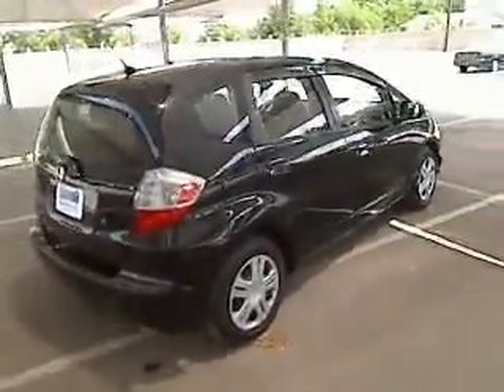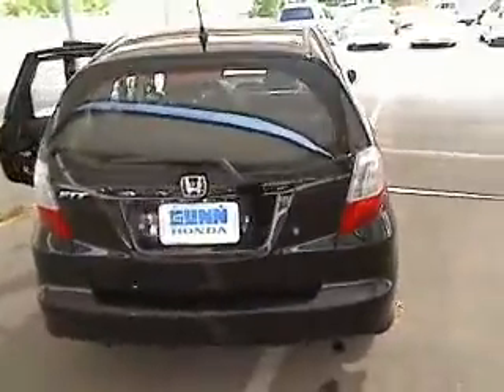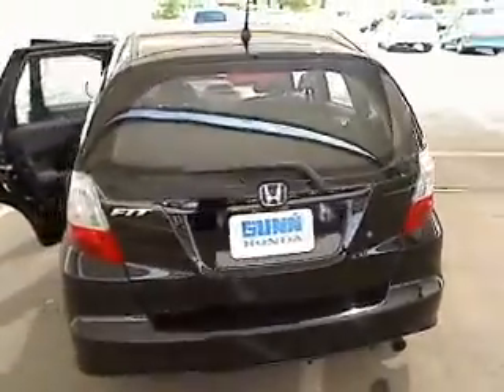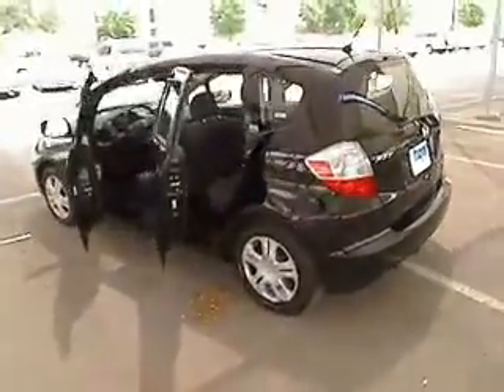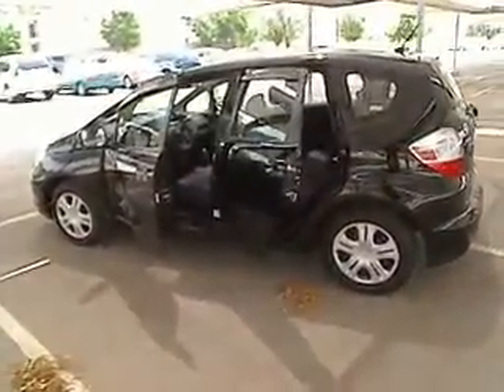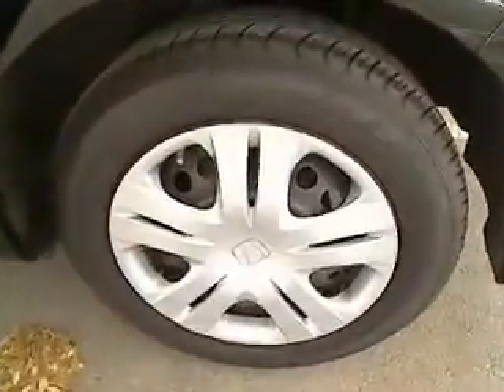Here are some of this vehicle's great options: four-wheel ABS, air conditioning, power steering, adjustable steering wheel, rear defrost, front wheel drive, AM FM stereo radio, MP3 player, trip computer, CD player. Come see the car for yourself.